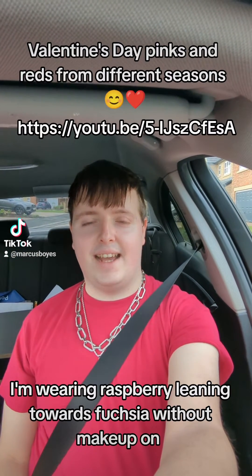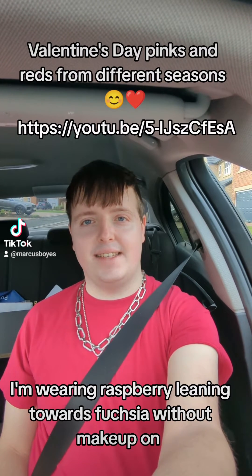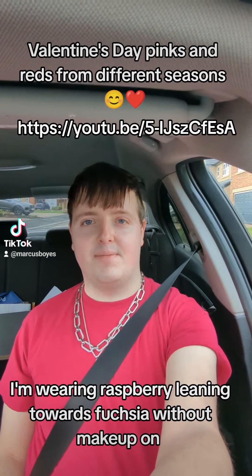Hi everyone, spread the love this Valentine's Day by wearing your version of pink or red depending on your season. You can also take a look at my Valentine's Day makeup tutorial of this year in the description box.